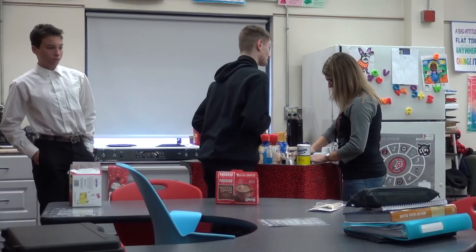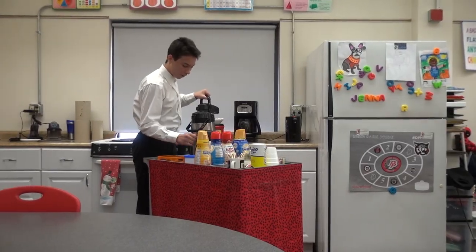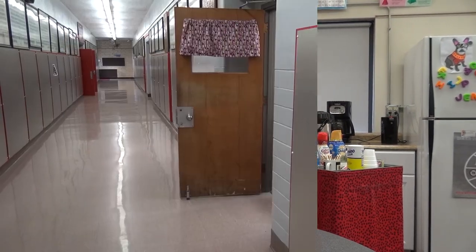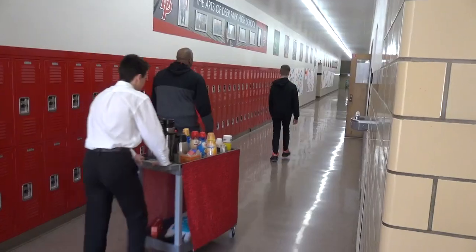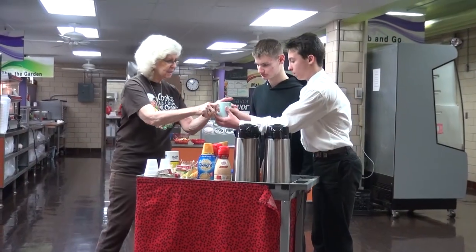Mrs. Weber's class works hard to develop organizational, communication, and social skills, and the coffee cart helps refine each of these in different ways. Once the cart is ready to go, it's time to hit the hallways, serving up the fresh brew for any of the faculty that is so inclined. Thank you, sir.